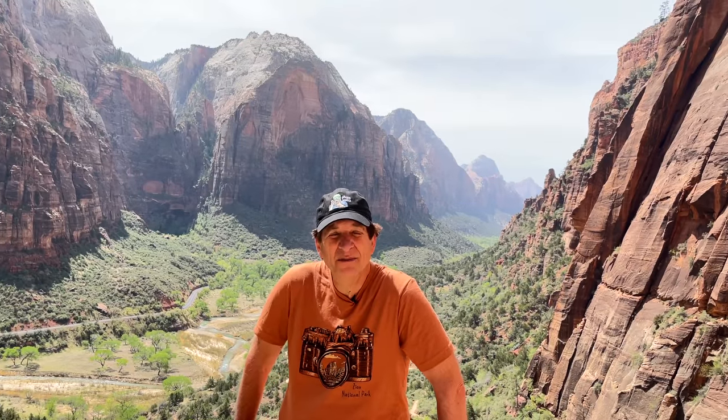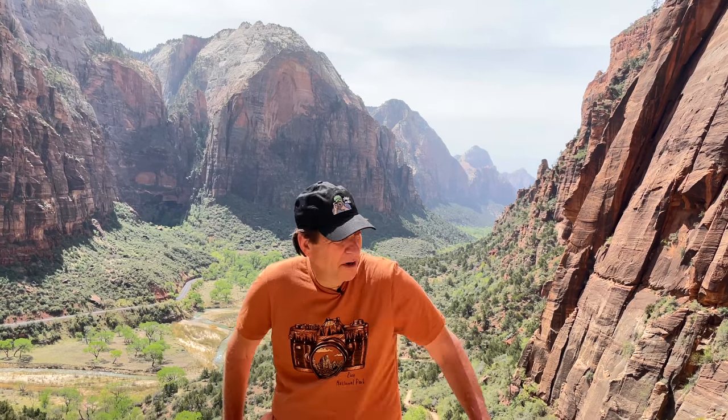Zion National Park is one of the most awesome places in the world, but don't take my word for it. Look behind me.